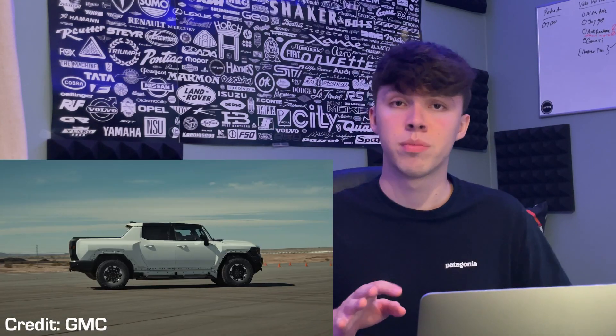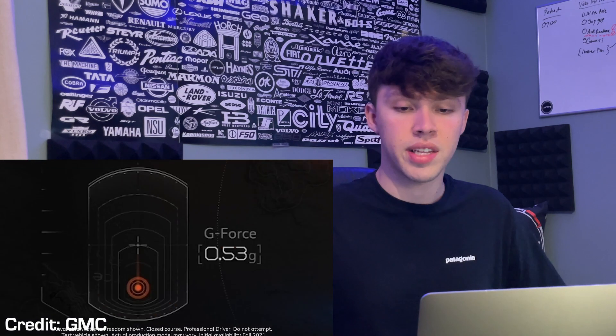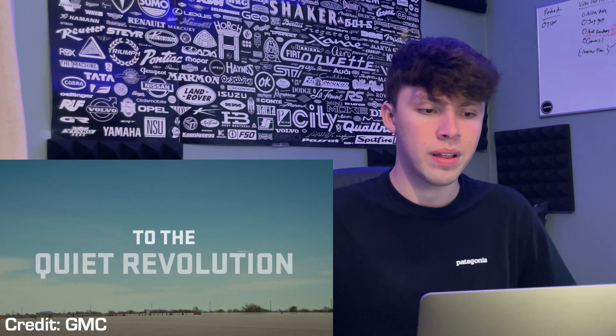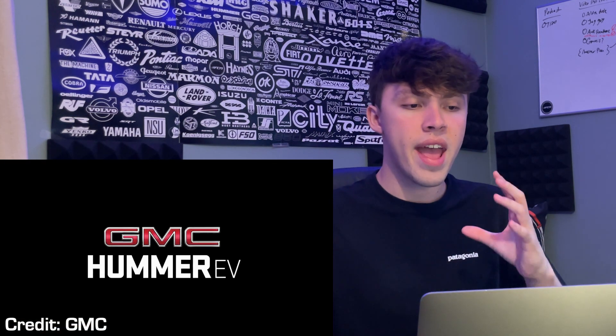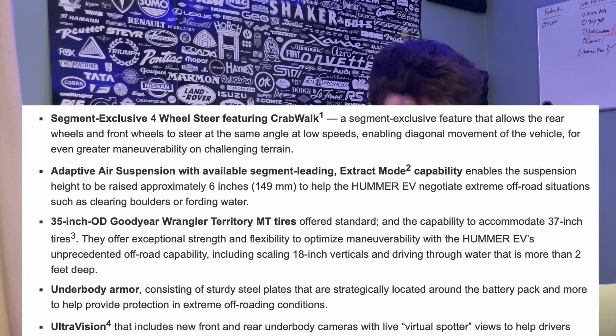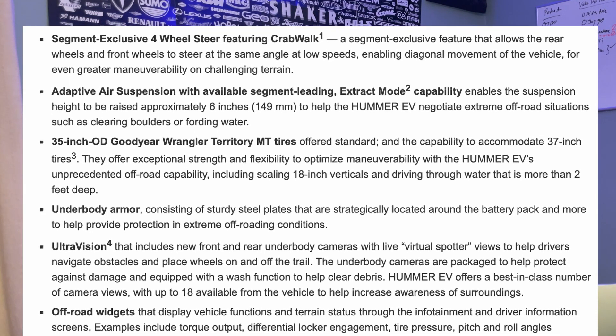They're talking about 100 miles of range in 10 minutes of charging. The top-spec version with Watts to Freedom mode — which unleashes all the battery power at once — gets you to 0-60 in about three seconds, which is insane for such a massive vehicle. Of course, three motors help achieve that. There's also an air suspension system that can raise the vehicle up six inches and an extract mode to help get out of sticky situations.